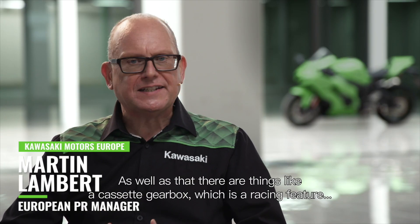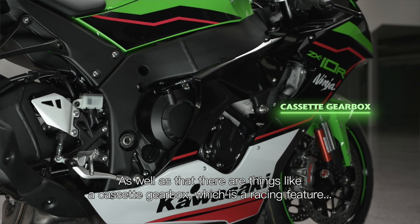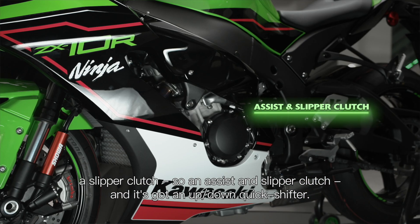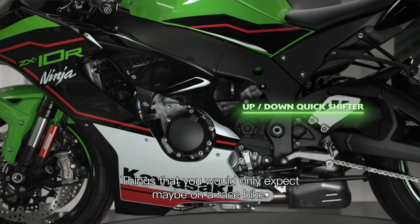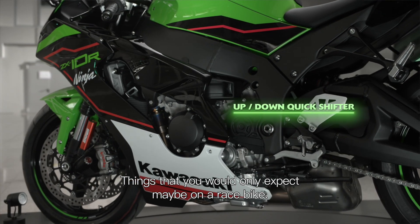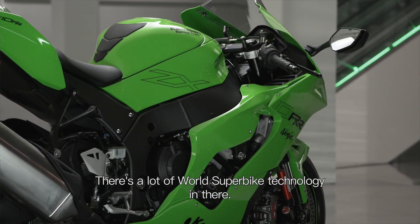As well as that, there's things like a cassette gearbox, which is a racing feature, a slipper clutch — an assist and slipper clutch — and it's got an up-down quick shifter. Things that you would only expect maybe on a race bike. There's a lot of world superbike technology in there.